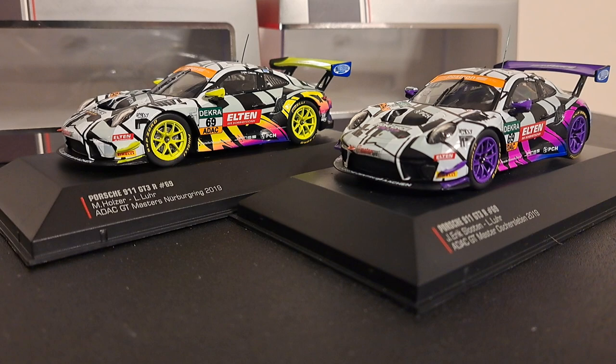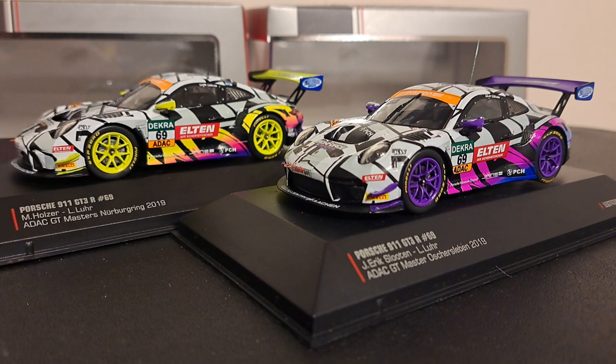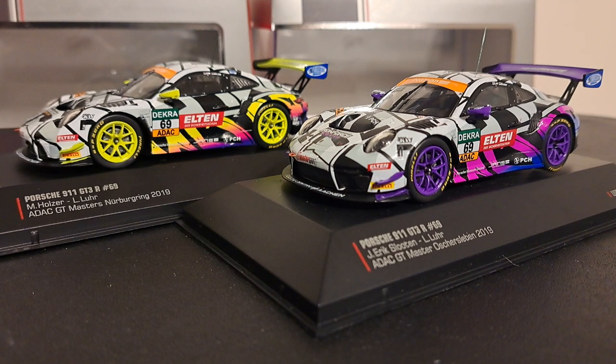Now, these two cars, quite frankly, are not really a Porsche pair because they are the same number 69 car. But they are very, very unique, particularly with their liveries and the color of their wheels. They are two Porsches that are part of the Iron Force Racing Squad.